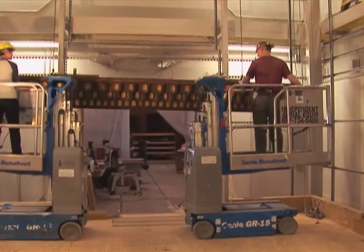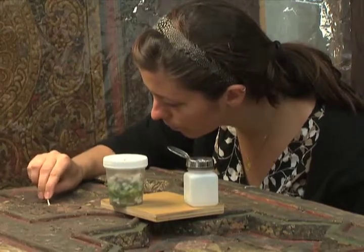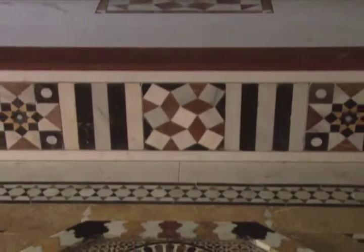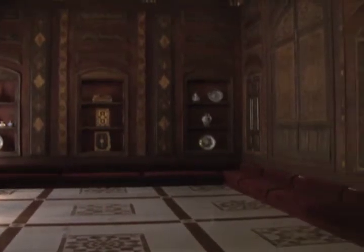The project to conserve and restore the Damascus Room involved over 200 elements. The materials used include iron, brass, different woods, mother of pearl, marble, glass, and ceramics. The spectacular room stands almost seven meters by five meters.